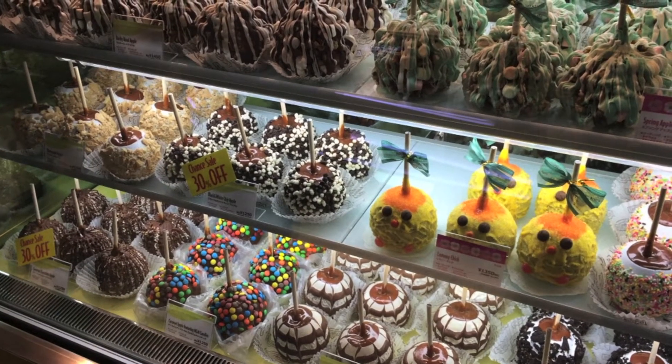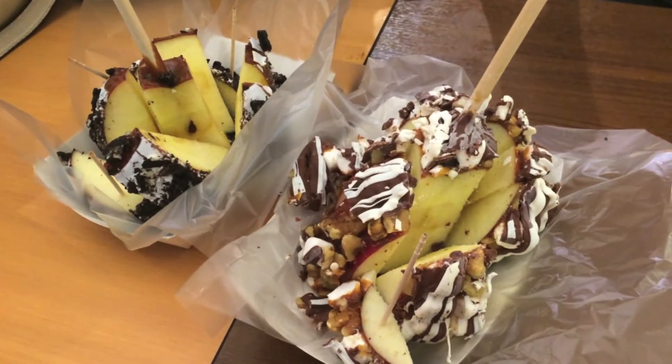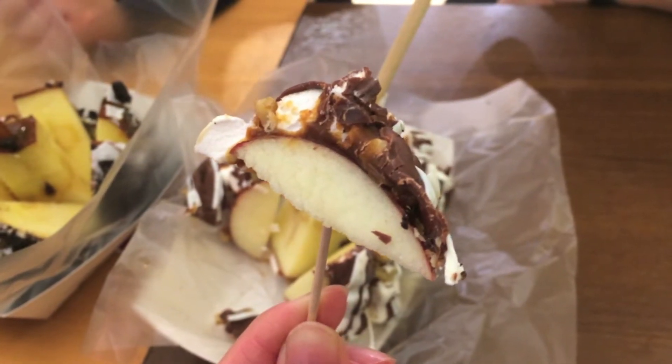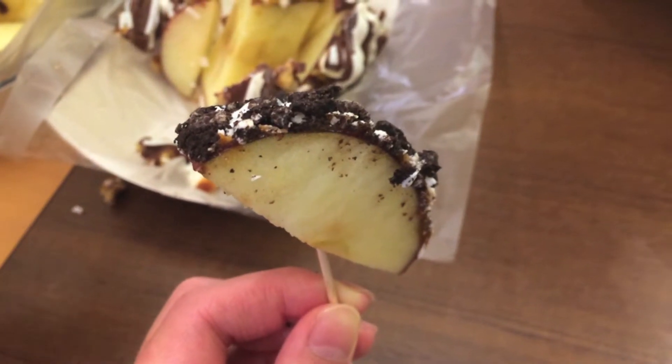Can you believe these are actually apples? So this is the funny thing — we didn't realise we actually spent £12 on toffee apples. The salesperson was just too convincing. She was too nice and friendly.